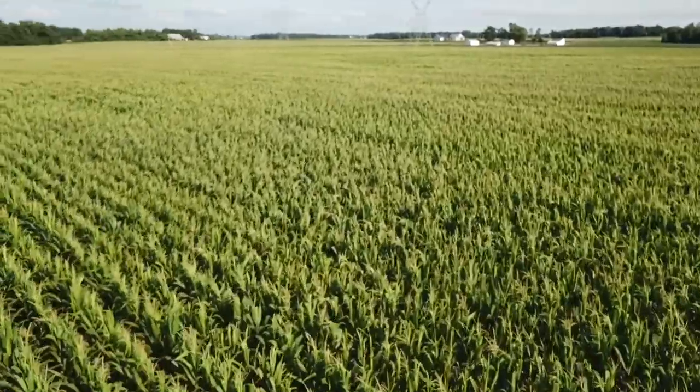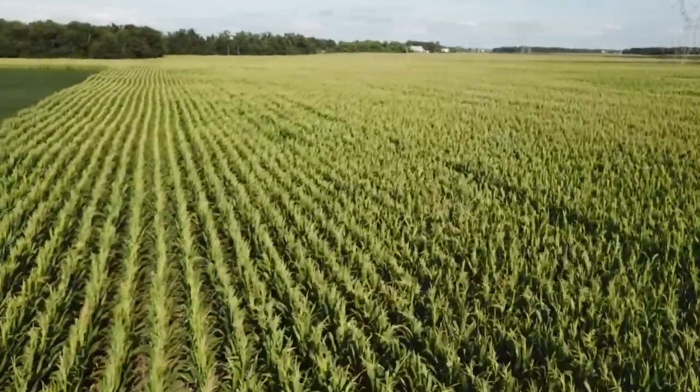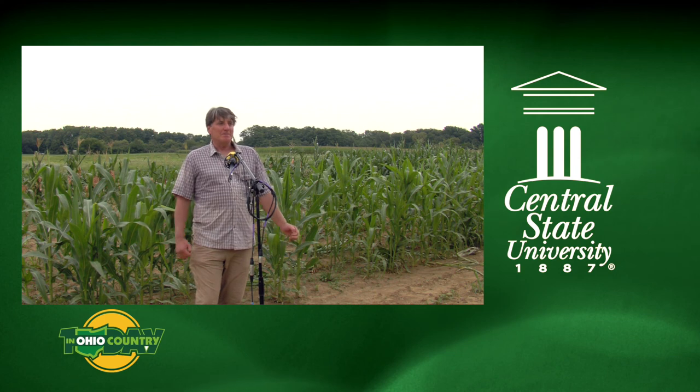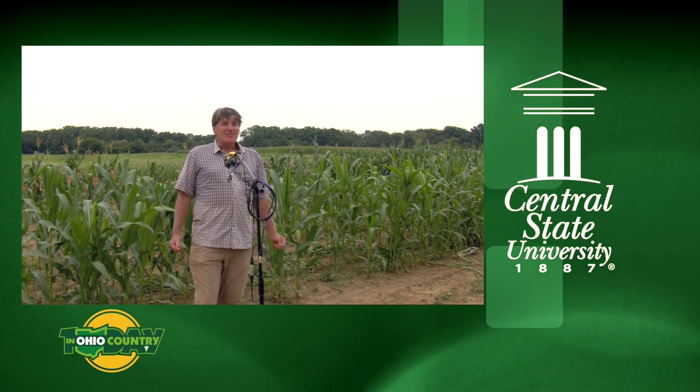It allows us to react more quickly to a plant disease — like the Irish potato famine, for example in Ireland, where you had a million people die and a million people immigrate to the United States. That could still happen.